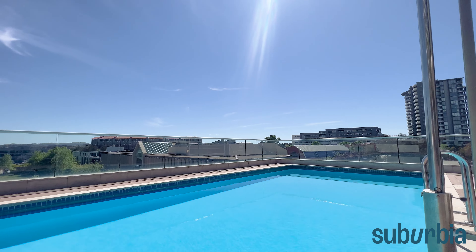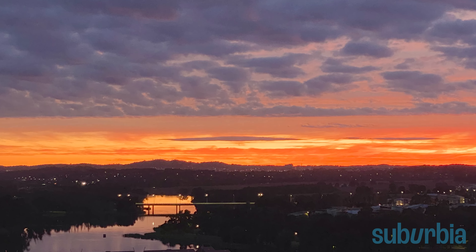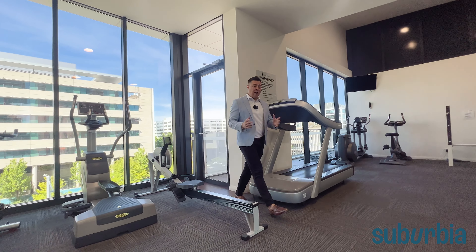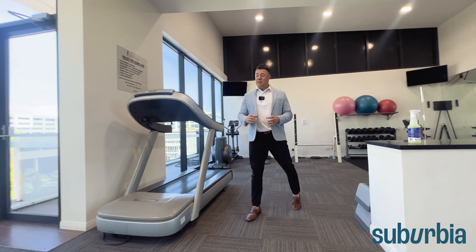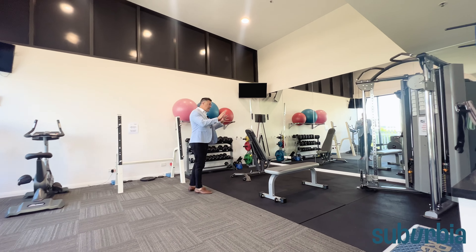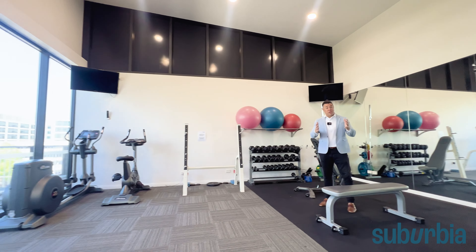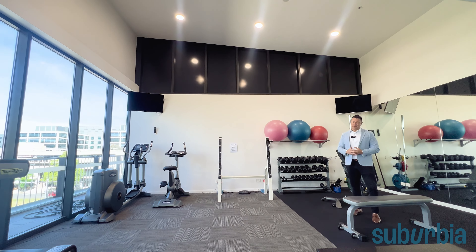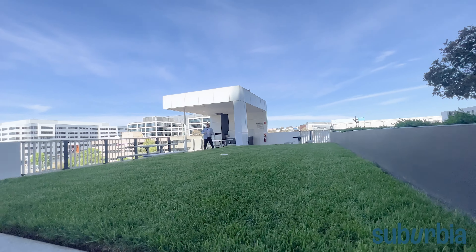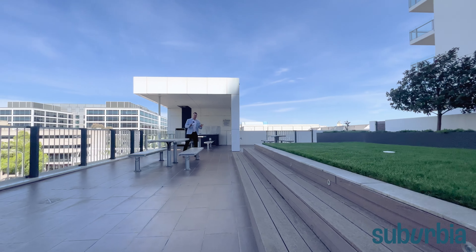They've got some resort-like facilities here with lots of tables and chairs to enjoy this fantastic space. We're up on level five and they've got this really large lap pool, which is directly north-facing, so you'll always be able to come out and catch some beautiful sunshine and enjoy the lake views. Also on level five, there's this really cool gymnasium with heaps of cardio equipment, free weights, pin-loaded machines, and space for yoga and stretching — so you can cancel your gym membership.